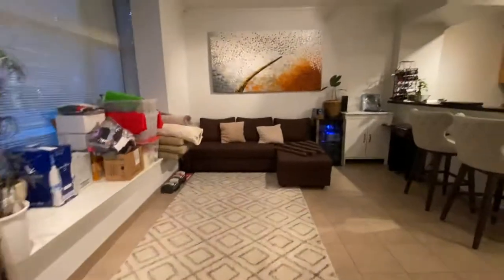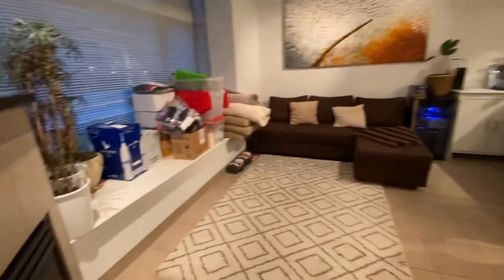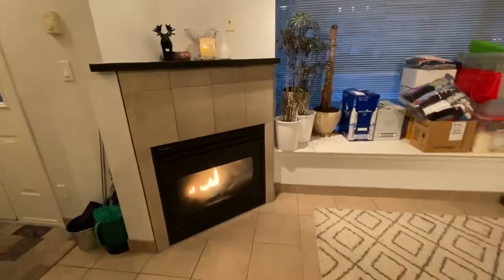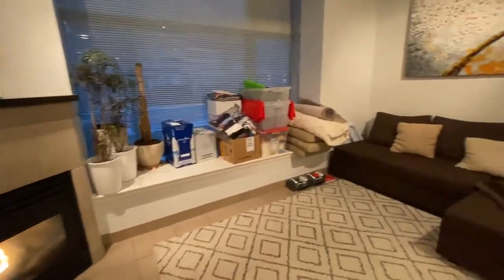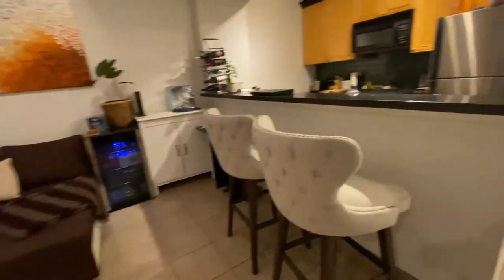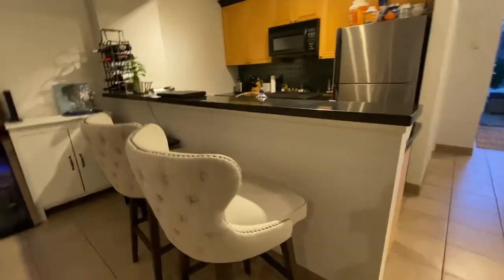Coming in, you have high ceilings throughout — at least 10 feet high. You have your guest fireplace, bay window, a good-size living room, and a little countertop area.